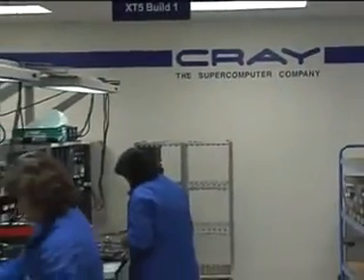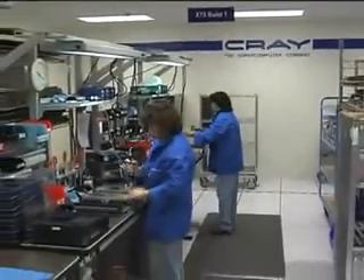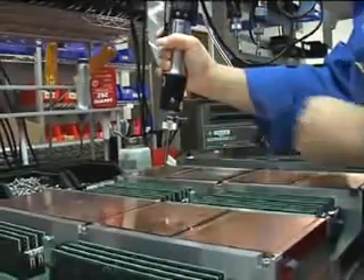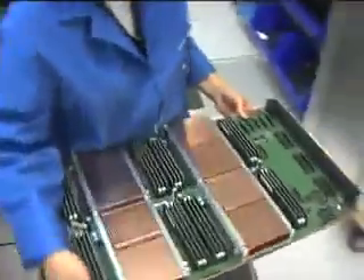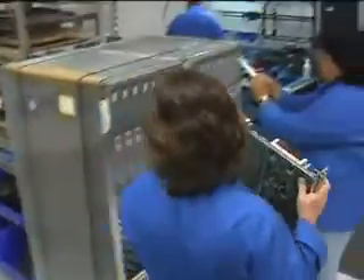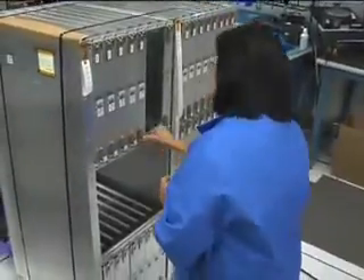Developing a machine as innovative as Jaguar is more than just a job — it's a mission for the Cray team. We make sure the customer gets a quality product at the end of the day. We all take pride in building the most powerful supercomputers on the planet, tools that engineers and scientists use to affect our everyday life. We all work together as one team.